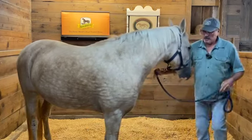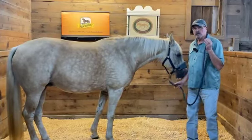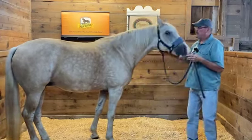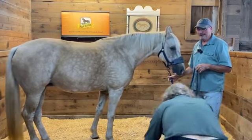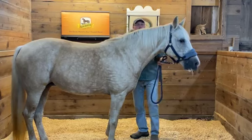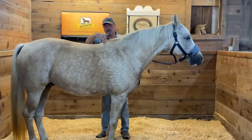For those of you that don't know what the bladder meridian technique is: it's a technique we use in the Masterson Method that uses a process called search-response-stay-release. We use very light pressure — what I call air gap pressure — and go very lightly down over the horse's body looking for responses or changes in behavior. I'm going to follow a line that starts up here at the poll and goes just a couple of inches off the topline.